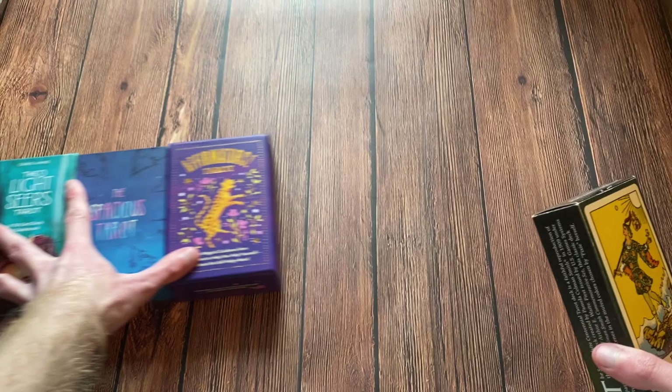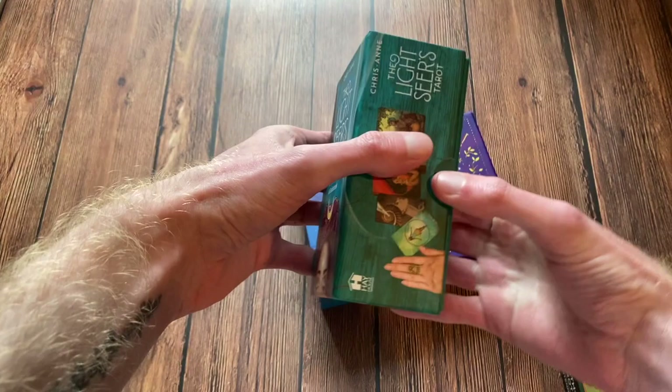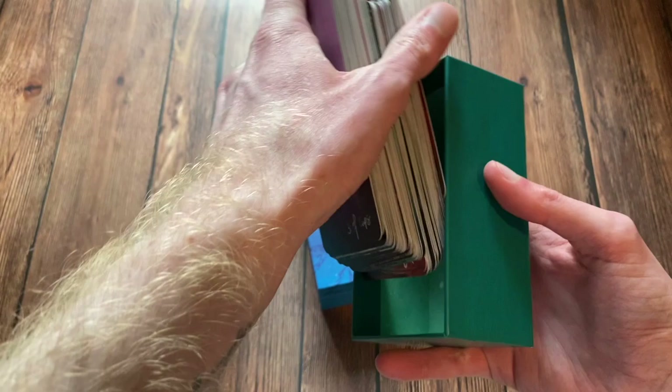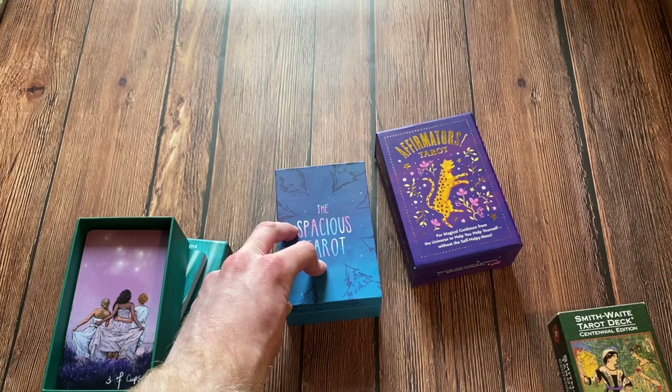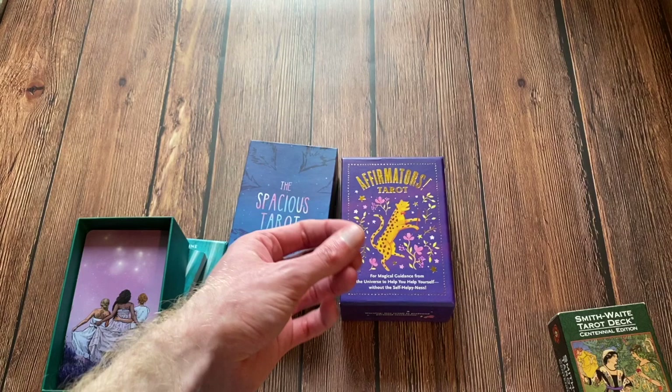All of these decks have wonderful cardstock. The Lightseer's — this is the Mass Market Edition, the second printing — does have wonderful cardstock, much better than the cardstock originally put on it. The Spacious Tarot has that lovely rose petal finish and thick cardstock. The Affirmator's Tarot, while oracle-sized cards, has that linen finish that's really soft and smooth to the touch. But when it comes to the Smith Waite, it's cardstock I've never had in my collection.